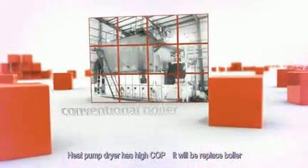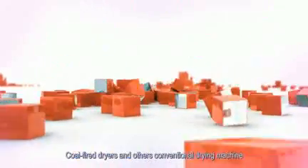The heat pump dryer has a high COP (coefficient of performance) and can replace boilers. It can also be co-fired with other conventional drying machines.